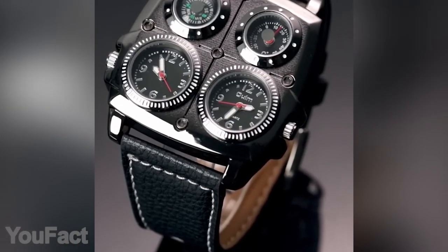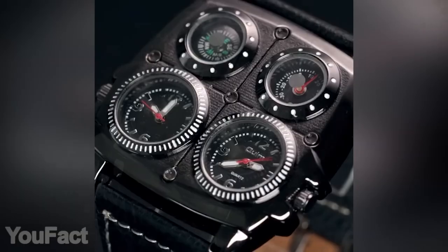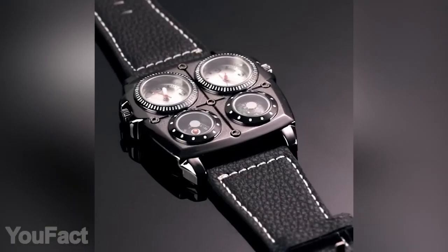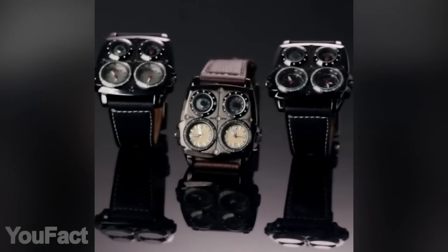Here's a watch with four different dials. Two dials are used for different time zones, which is handy for travelers. You also get a little compass along with a thermometer. The watch is sleek and durable, featuring an all-metal case, scratch-resistant glass, and a soft leather band. All colors look great!